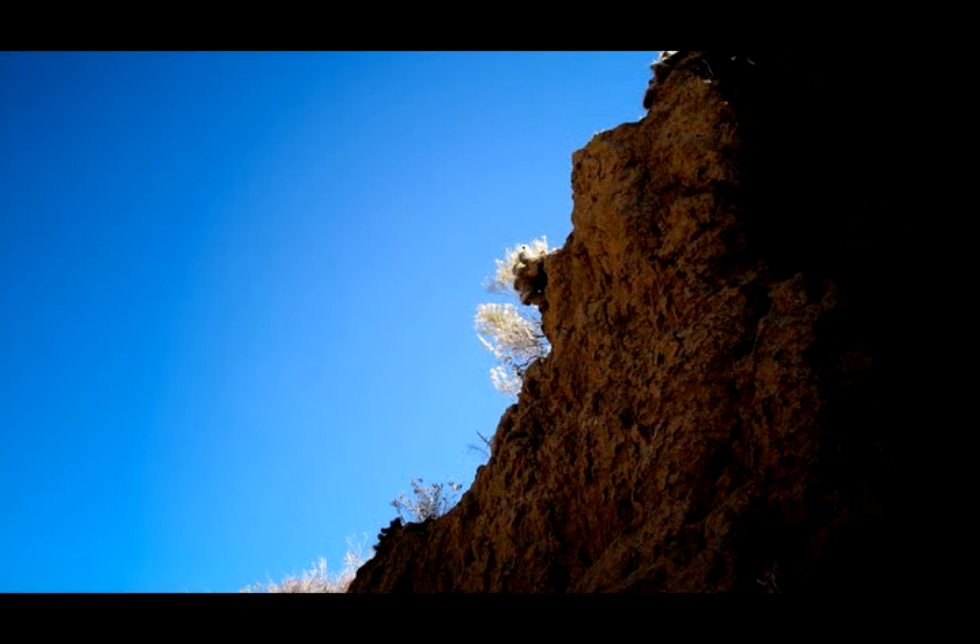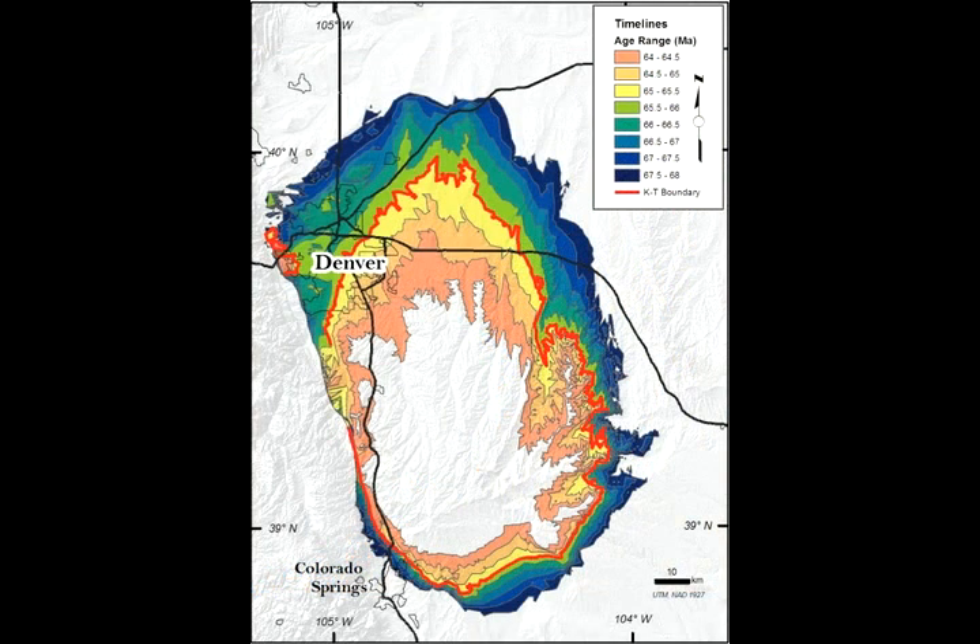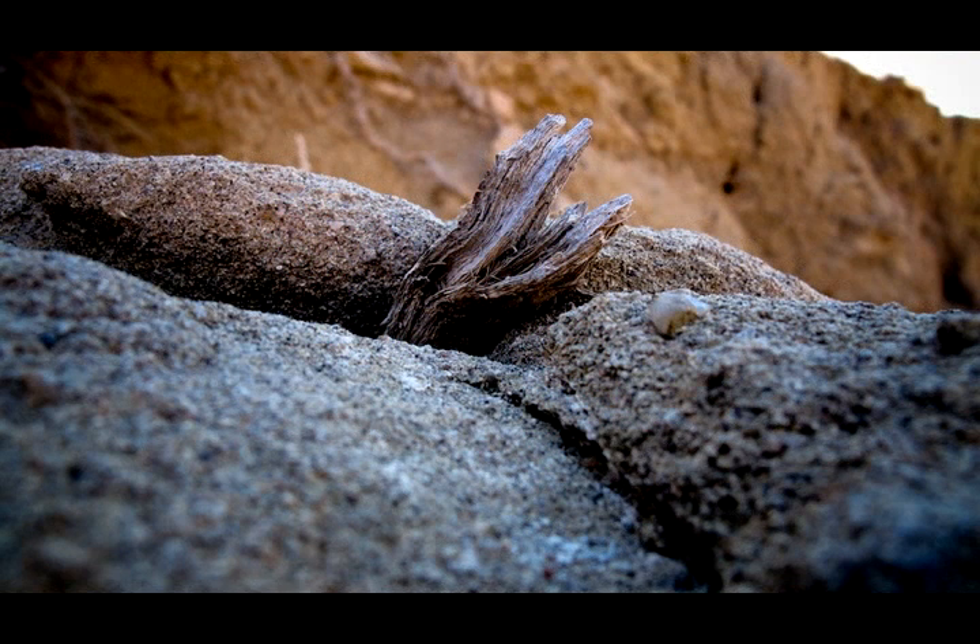Corral Bluffs is on the southern rim of the Denver Basin. The Denver Basin is basically a big basin that was formed when the Rocky Mountains pushed up for the second time. They're in the process of pushing up for the third time now, but during the second time they were about 10,000 feet taller than before, and that 10,000 feet over millions of years eroded and eroded.